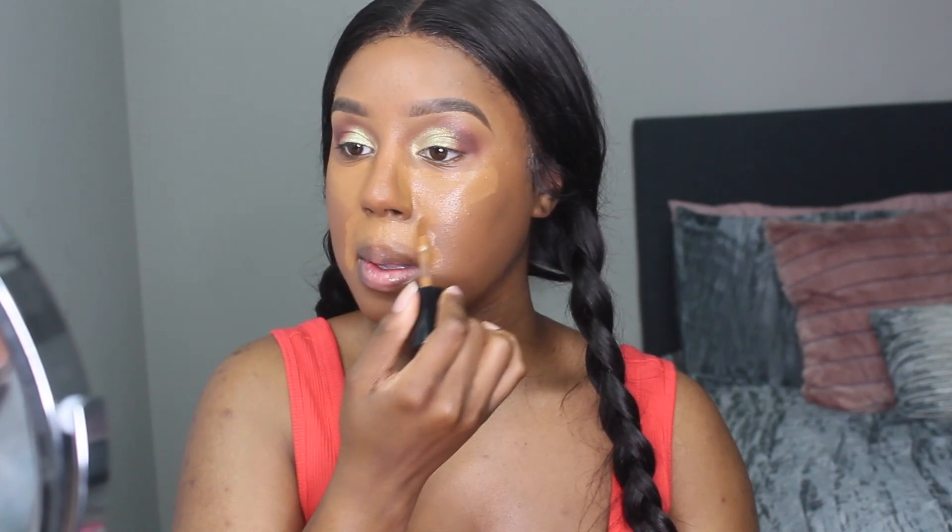Once you've blended out your foundation, start concealing. This concealer is pretty much the same shade as my foundation. I like to use that under my eyes and around my mouth area because that's where I have a lot of darkness. I don't like to put too much foundation there — the consistency and coverage of a concealer is just a lot better. Make sure you're concealing, and then keep blending out.